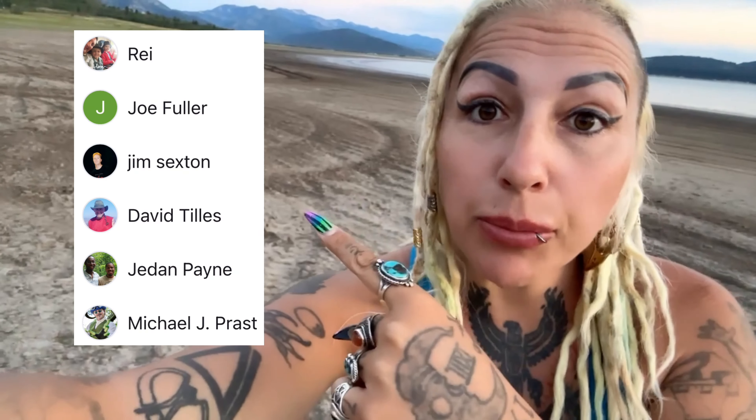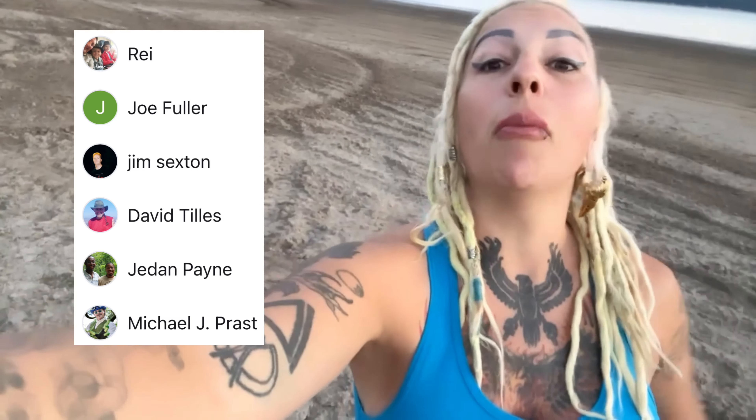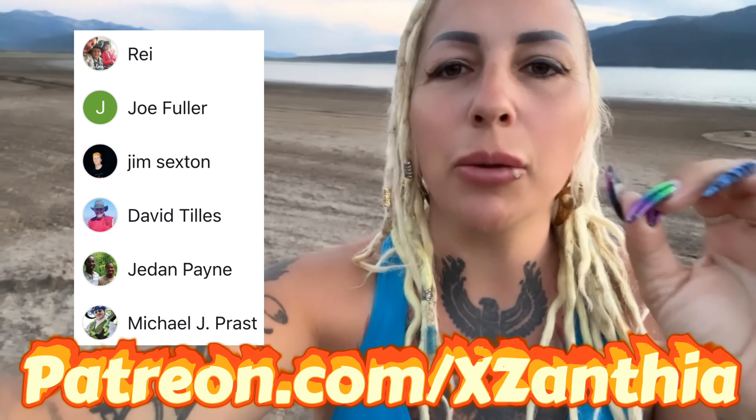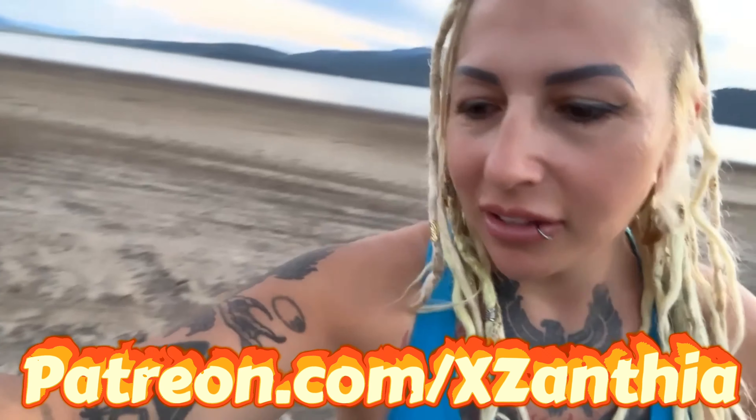See these people right here? I would not be able to do this if it was not for them. They are my Patreon subscribers. If you want to join my Patreon, I greatly, greatly appreciate it. Help me get back home — I still have like a month of the trip and my truck got hit and my tooth cracked in half. But anyway, I love you and I'll see you tomorrow. Bye.